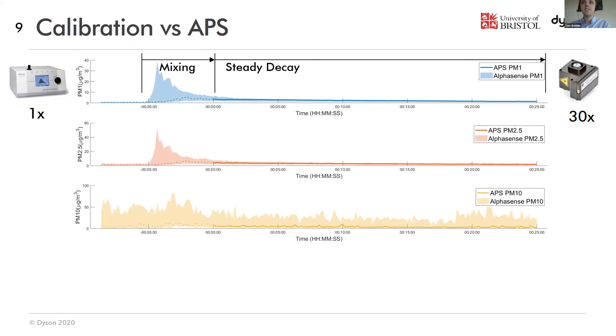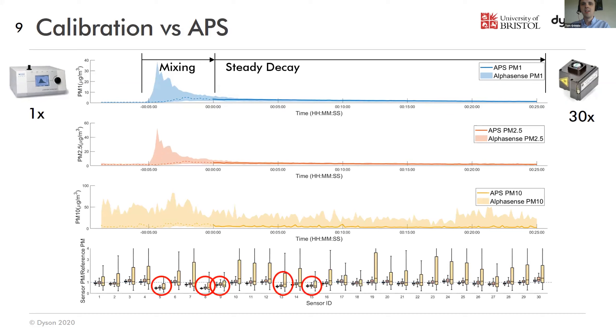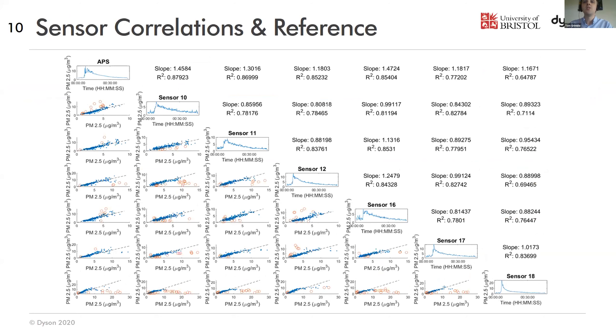Showing what a calibration event looks like — if you start off with all the sensors, you've got 30 AlphaSense OPCs in a single room. Comparing the APS measurement, you've got an initial mixing phase where the room is not well mixed, not everything is reading the same thing — about a five-minute period to get the room mixed. After that, you can start looking at the steady decay and taking correlations between the two. We can also do the same for multiple different size classes — PM2.5, PM10 — but with 10-second windows, we're not very confident in the accuracy of PM10 measurements. Simple linear fit models were applied to get correlation factors.